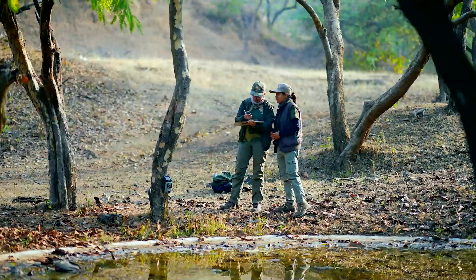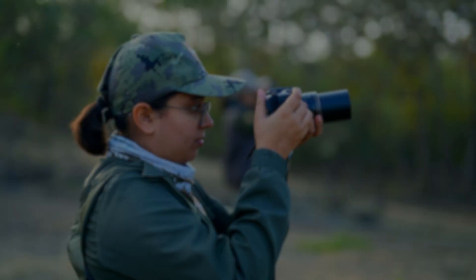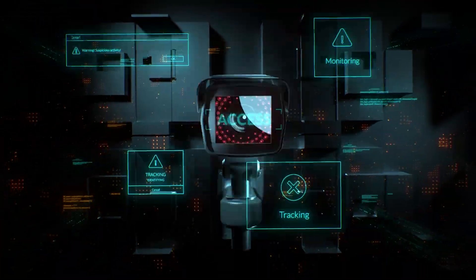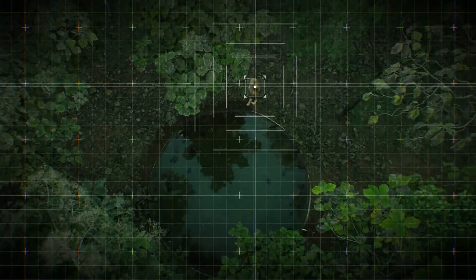Have you ever seen nature from the lens of science? At Gir Forest, we do it every day.